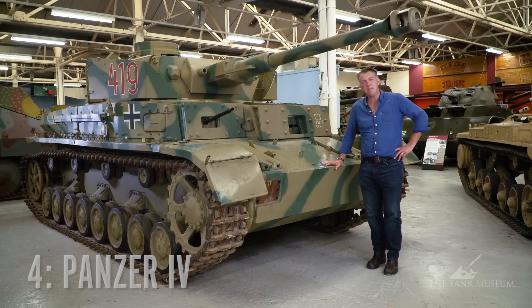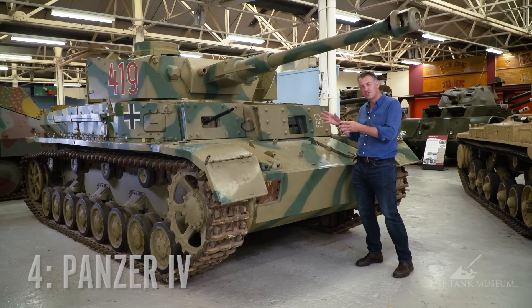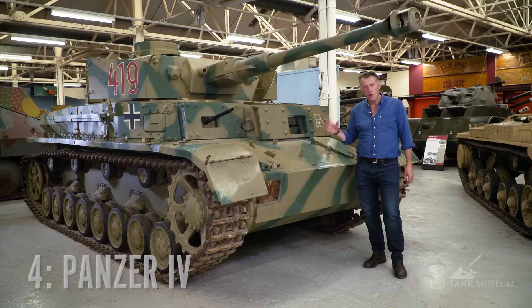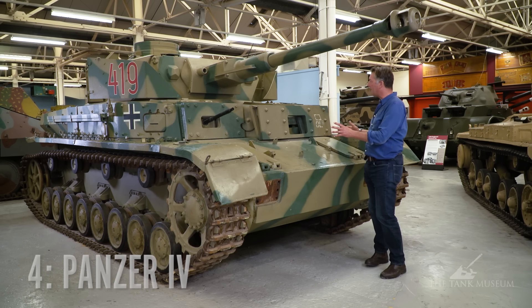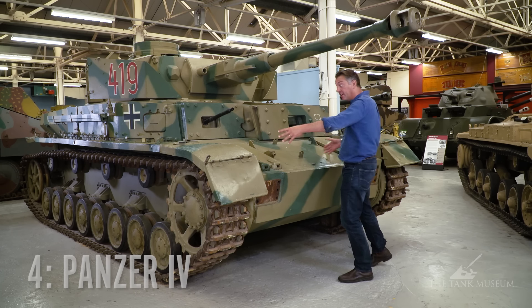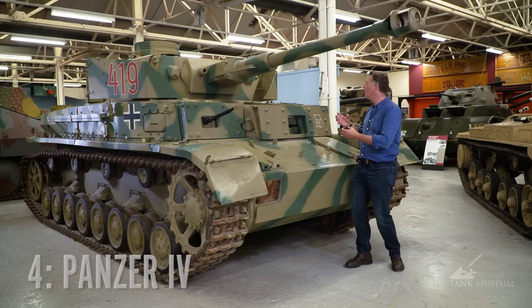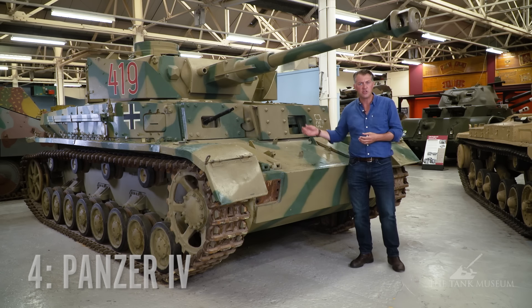Number four on my list is the Panzer Mark IV. From a distance it doesn't look too dissimilar from the Tiger tank — it's obviously a lot smaller. But this is the only German tank to have been in service in 1939, when the war began, and still in service in 1945, when the war ended. What's really interesting about it is it changed quite a lot over the course of the war, but its basic design remained the same. It's quite wide, and what that enabled it to do was, as the war progressed and things changed, they could up-gun it.